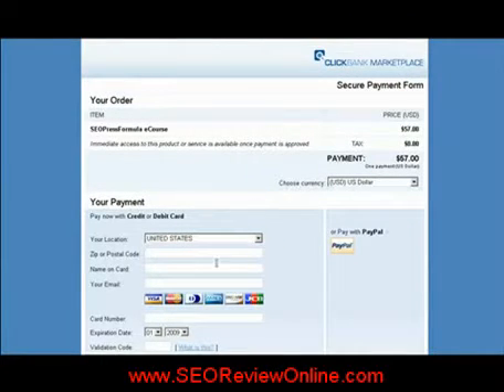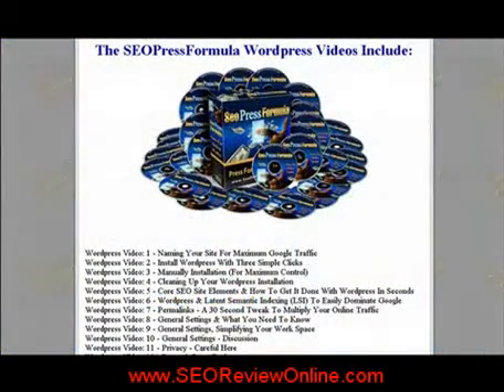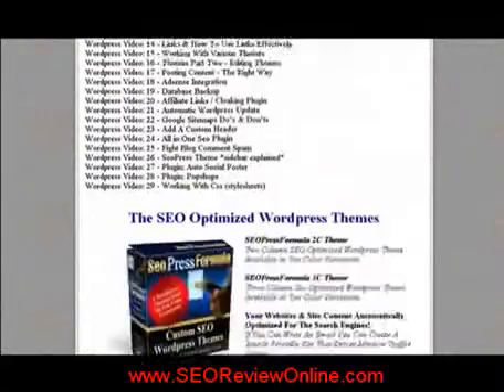You can make payment by major credit card, and of course you can pay by PayPal. You not only get the core manual, but also the WordPress videos — 29 in all — and WordPress themes.